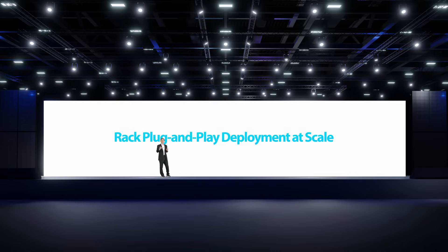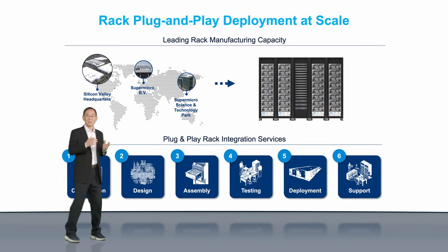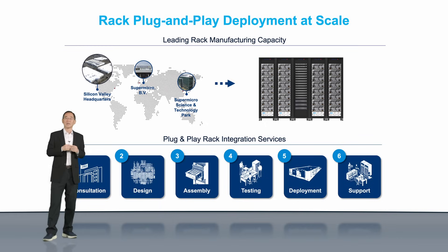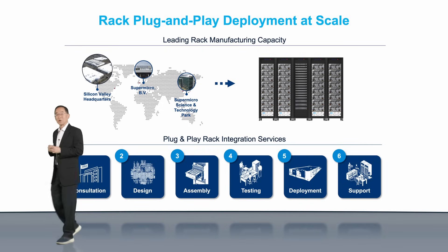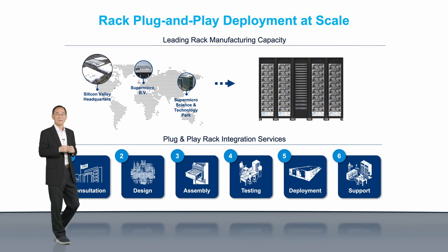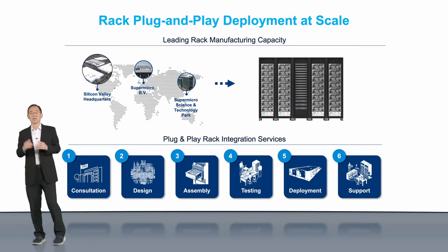Our X14 innovation goes beyond the system level and extends to rack-scale total solutions, designed and fully validated for large-scale AI deployments to reduce customers' time to online. To support the rising demand from CSPs, NCPs, and enterprise customers, Supermicro is aggressively expanding our global manufacturing footprint in our Silicon Valley U.S. headquarters, Taiwan, Malaysia, and Europe. Today we can support 5,000 fully integrated racks per month, including 1,350 liquid-cooled racks globally. As more capacity comes online, we expect those numbers to grow substantially, with energy consumption continuing to rise for CPUs and GPUs — rack-scale liquid cooling is now a necessity in data centers.